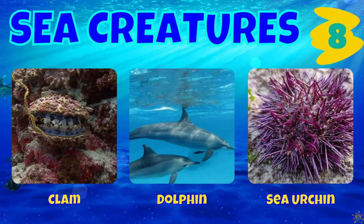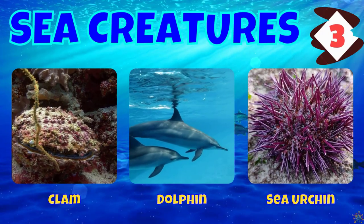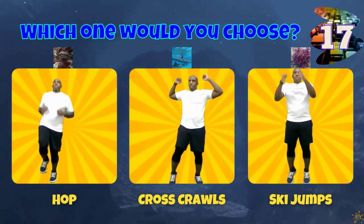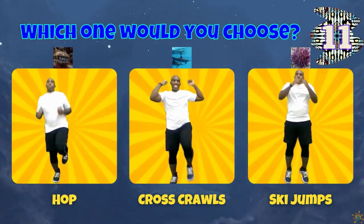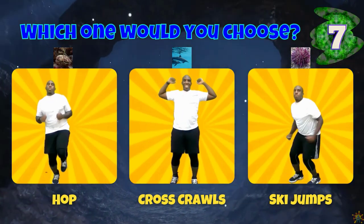Look at the clam, the dolphin, and the sea urchin. If you chose a clam, hop on one foot. If you chose a dolphin, do some cross crawls. If you chose a sea urchin, do some ski jumps.